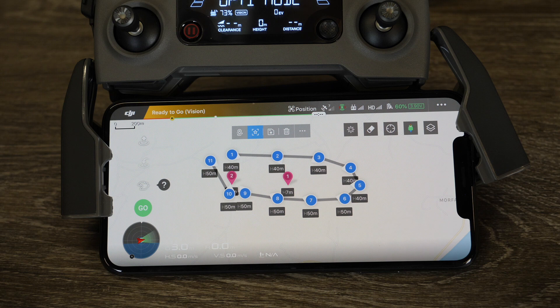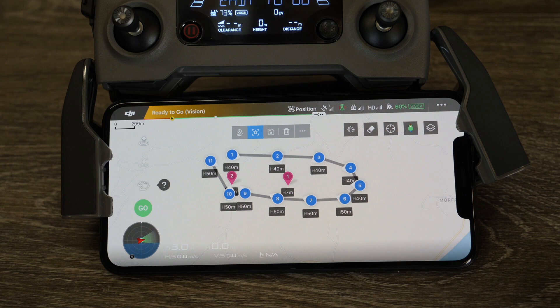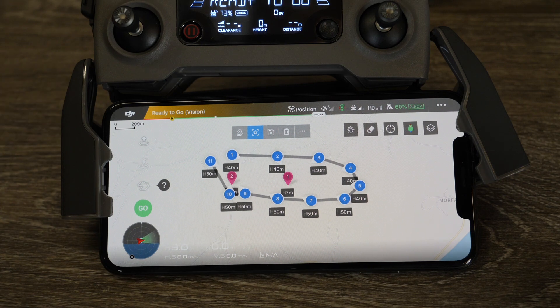You can make missions at home with the aircraft on, then go to the flight location, load them back up, and set it off. When you're ready to use it, simply tap go and the aircraft will follow the mission. That's pretty much the basics of the new waypoint system.